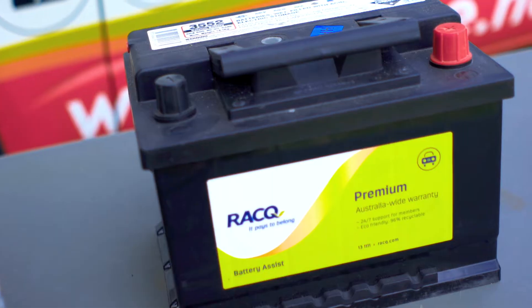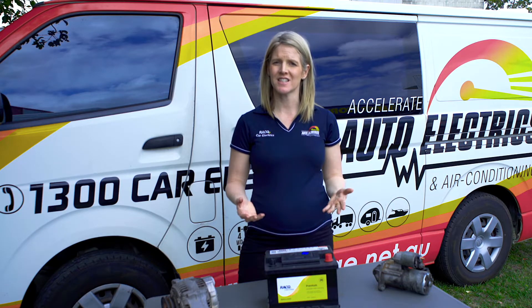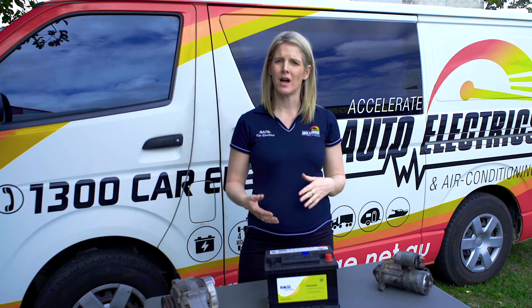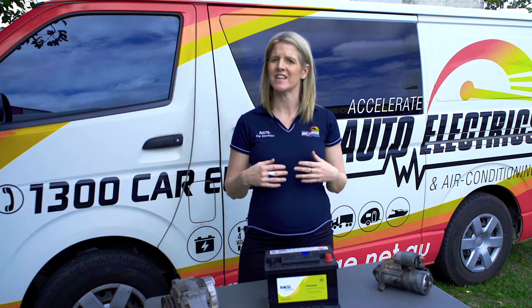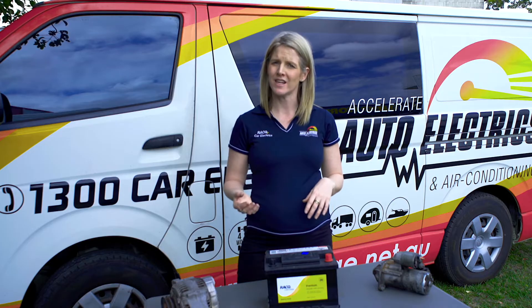We'll start with the backbone of your vehicle's electrical system: the battery. Essentially, your battery is there to store power for your starting system. Your battery supplies power to the ignition and starting system, as well as delivering extra power when the electrical load exceeds the supply of the alternator.